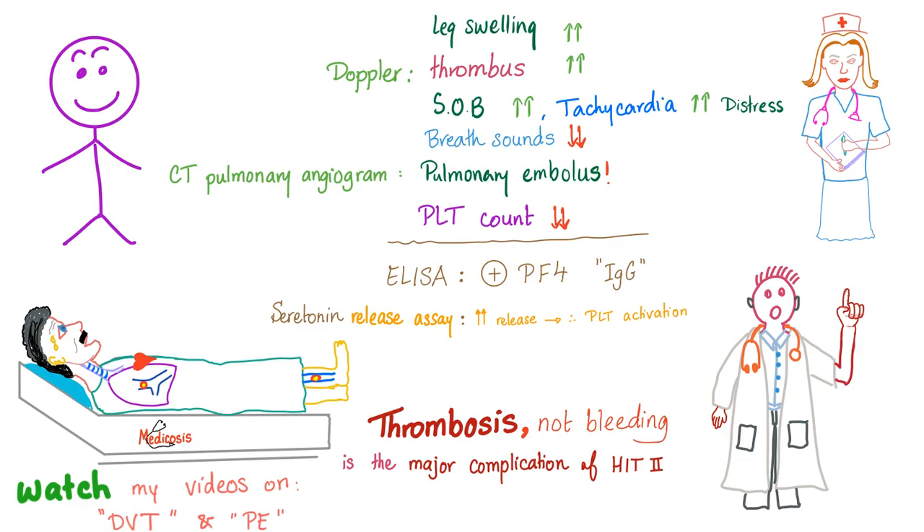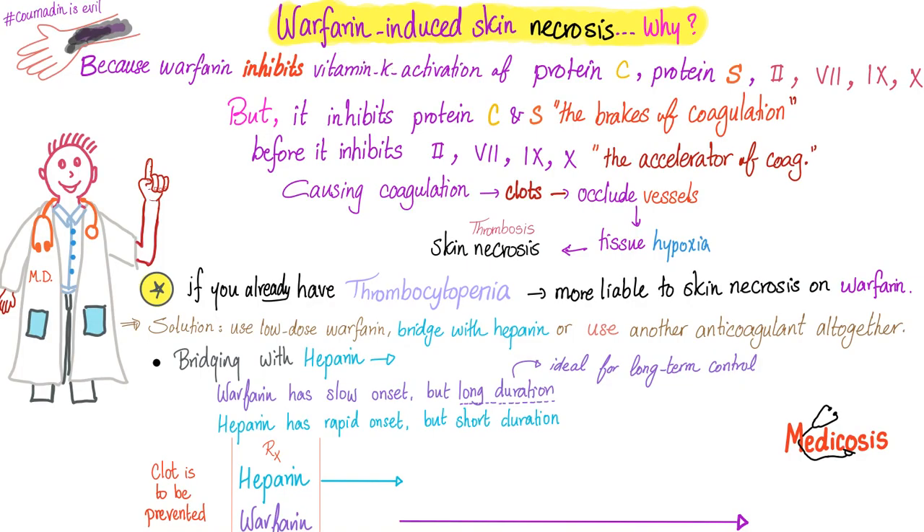The medical student asked: why not give warfarin? No. Warfarin inhibits factors 2, 7, 9, 10, protein C, protein S, and protein Z. However, warfarin inhibits protein C and protein S before it inhibits factors 2, 7, 9, and 10 — it inhibits the anticoagulants before the procoagulants. When you inhibit the brakes of coagulation first, you get more coagulation. In the beginning, warfarin can actually cause thrombosis — this is called warfarin-induced skin necrosis.